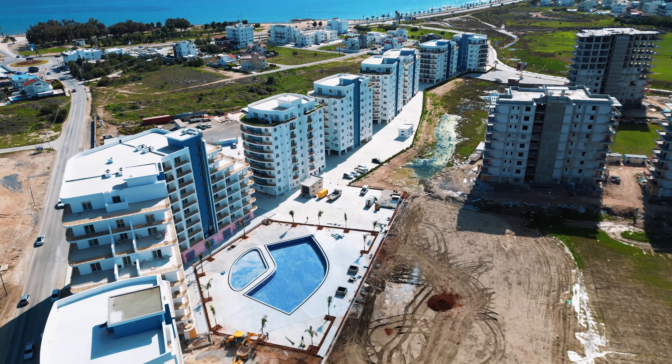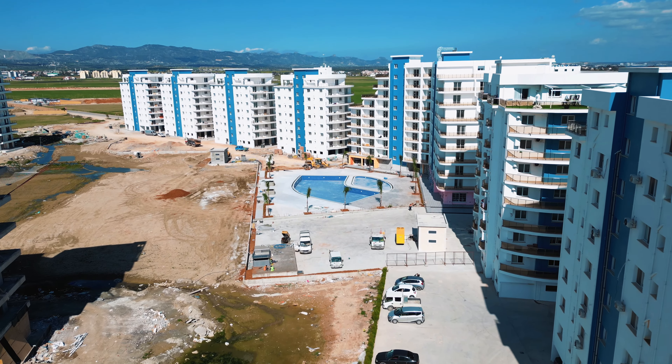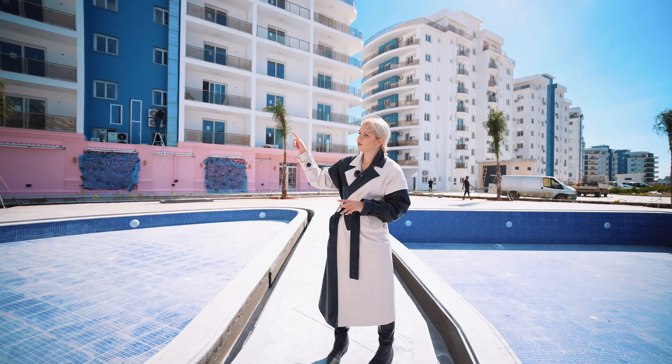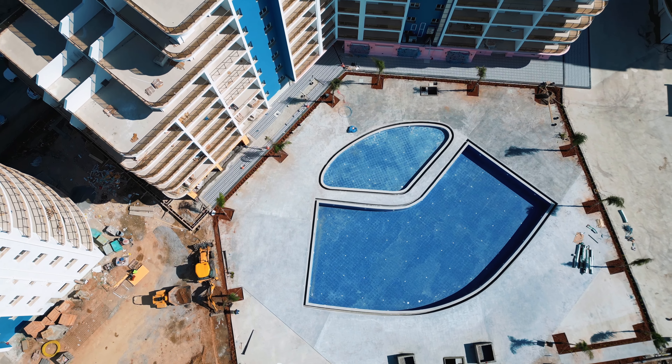Now we are in Park Residence complex and I want to mention that this complex is ready. Some buildings are already ready and the remaining buildings will be ready in March or April of this year. In this block there are studios and in another block there are 2 plus 1 apartments.